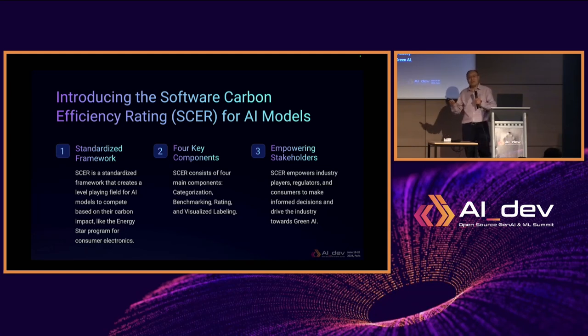Who are the audience of the SCER framework — the stakeholders? We consider the industry players, the big techs, who are producers and consumers of AI models, plus policymakers, to help them make informed decisions and drive the industry towards green AI.